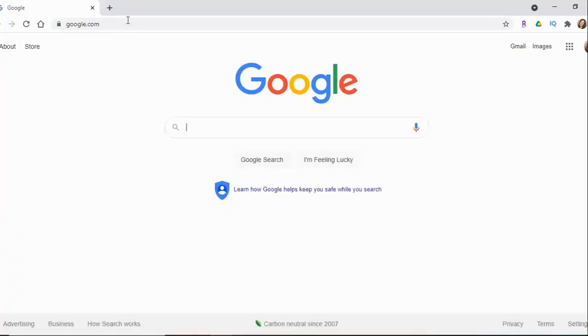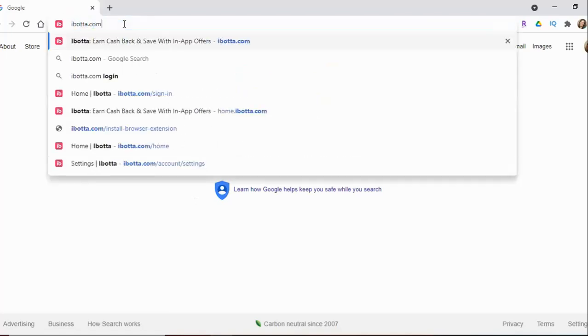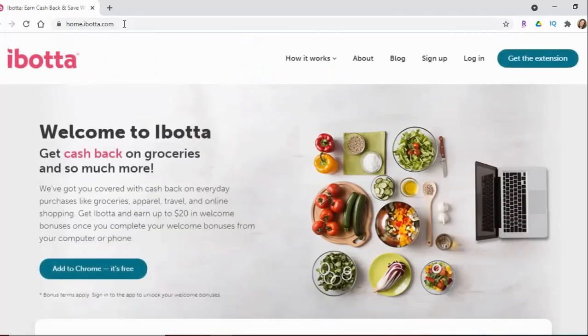I've opened up my Chrome browser and I'm going to type in ibotta.com. This is going to take me to Ibotta's homepage, and right up here there's a big button that says 'Get the Extension,' or right over here it says 'Add to Chrome — it's free.' Either one of these will take you so that you can get the extension.